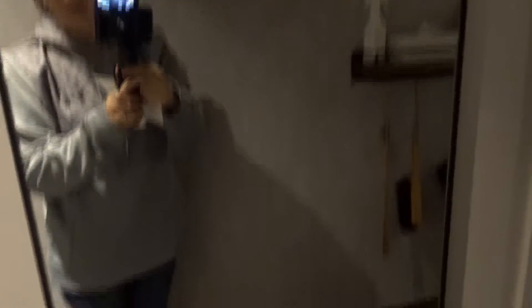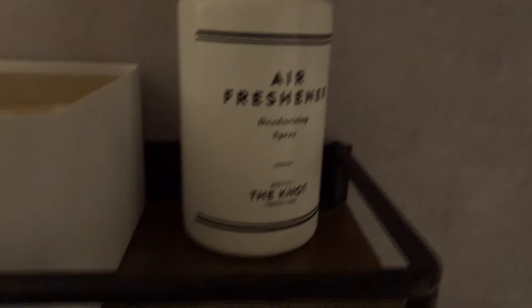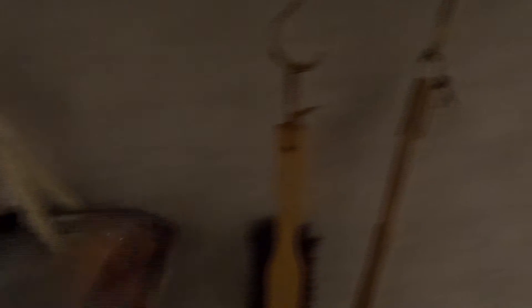So I'm already inside the hotel — inside the room. So this is a mirror. And cups, glasses, a mirror, tissue, and an air freshener. If you don't like the smell inside your room, you just use this one. These are things I've never seen in other hotels. I like it. Yeah, cool.